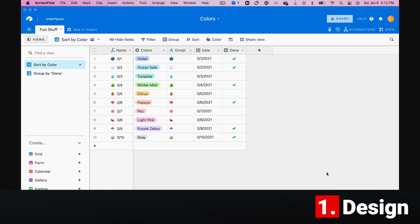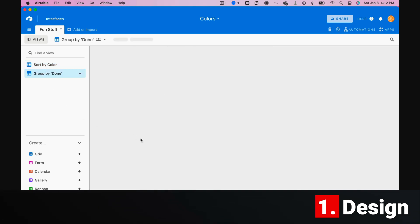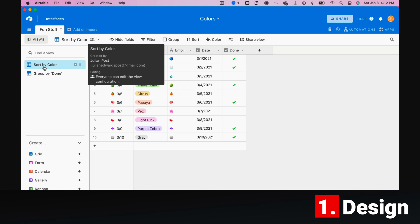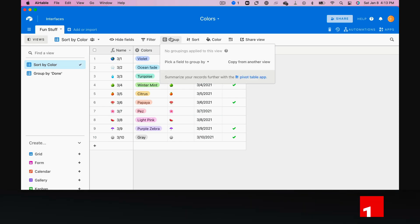Number one is design. When you open Airtable, you immediately have the sense that someone thought very hard about how to make the app enjoyable to use. Color is an extremely underrated organizational tool, and Airtable understands that.